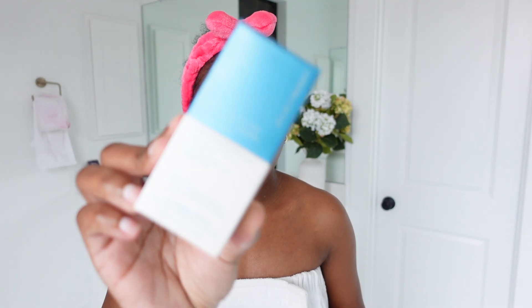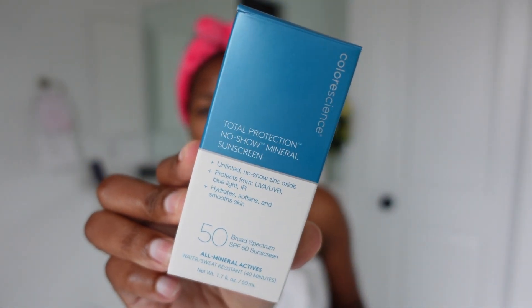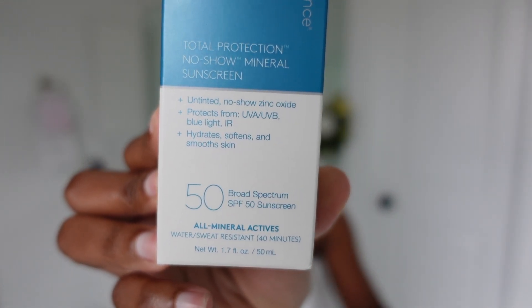The sunscreen says no white cast at all, so we're going to try and see. I just received this mineral sunscreen and I wanted to use it with you guys.